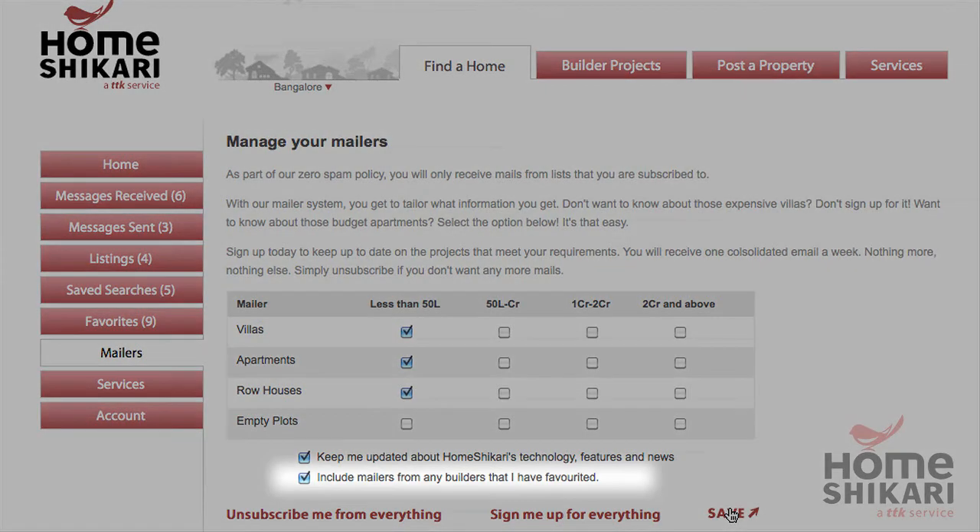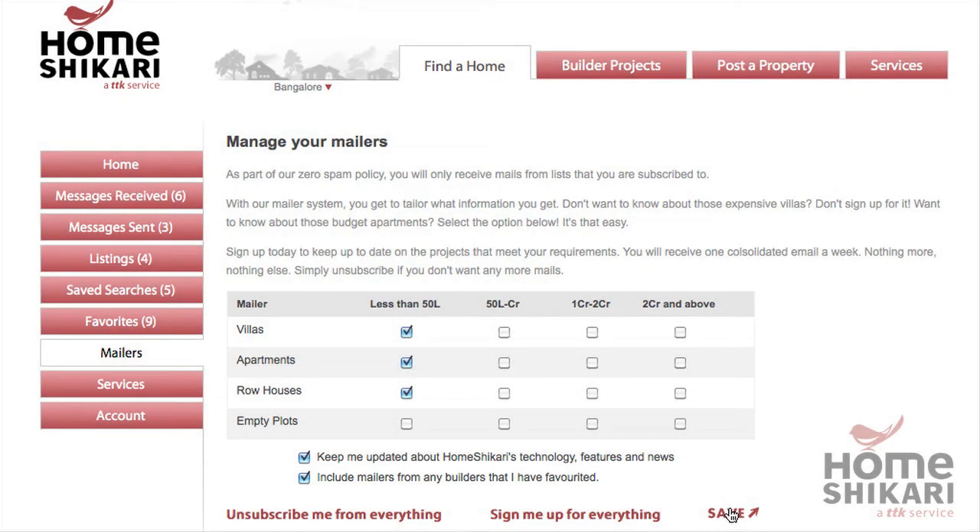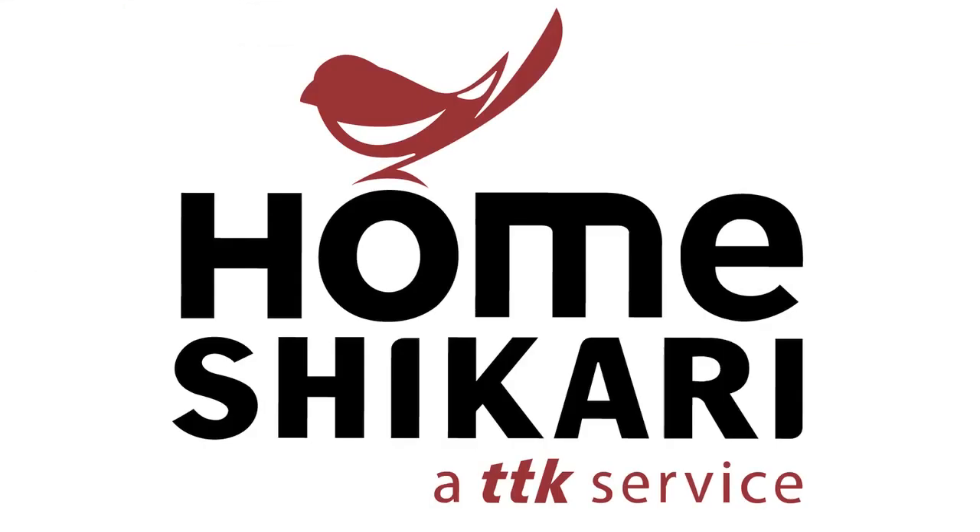You can also follow your favourite builders. With HomeShikari's toolbox, you have complete control. HomeShikari.com